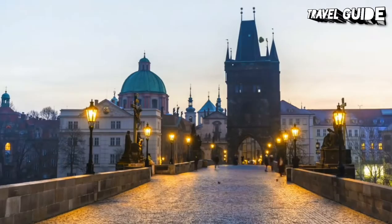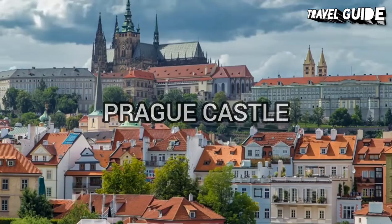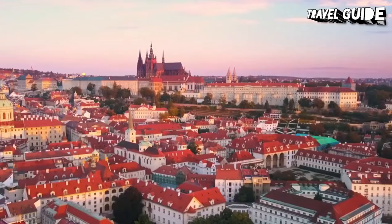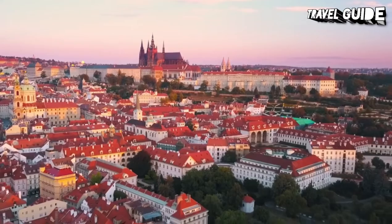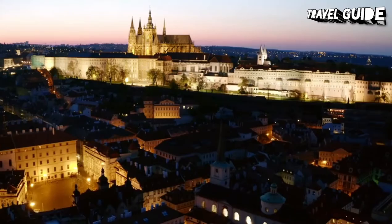Number 3: Prague Castle. Prague Castle is one of Prague's main attractions and may be one of your most memorable experiences. It is a castle complex built in the 9th century and is the official office of the president of the Czech Republic. The castle was a seat of power for kings of Bohemia, Holy Roman Emperors, and Presidents of Czechoslovakia. The castle buildings represent many of the architectural styles of the last millennium.